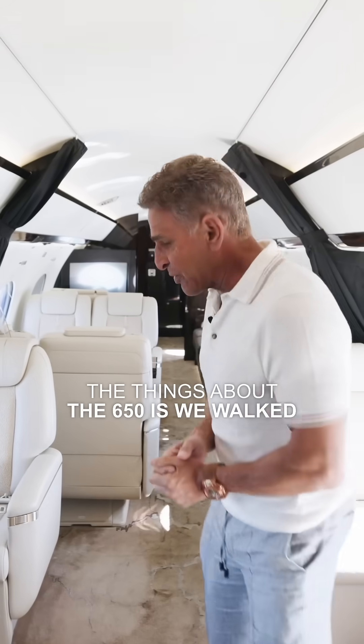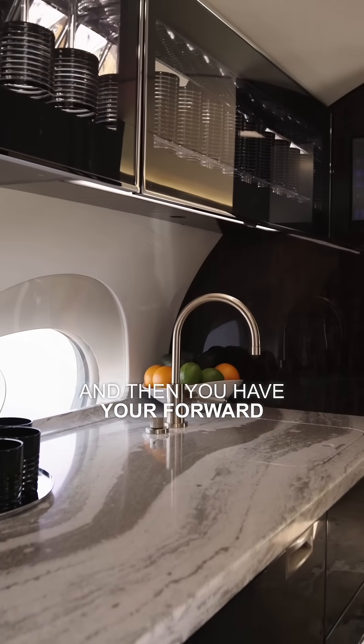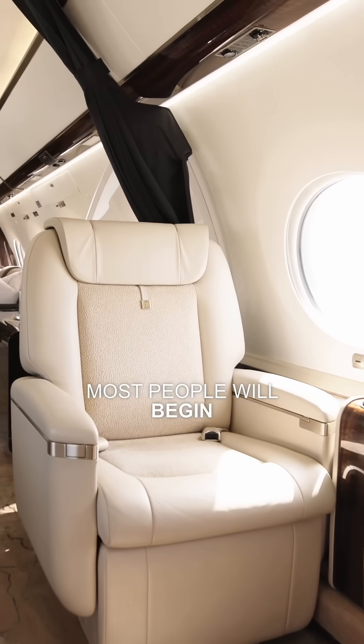One of the things about the 650 is we walked in through the galley, and then you have your forward seating area. You'll find that when you're in flight, this is where most people will begin.